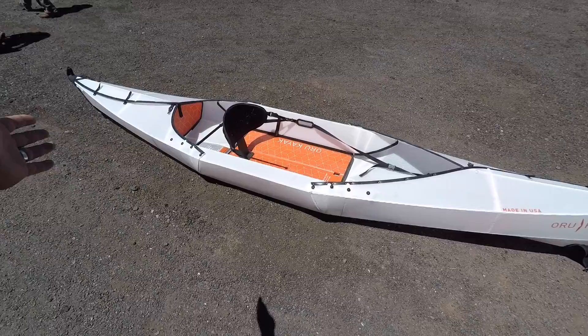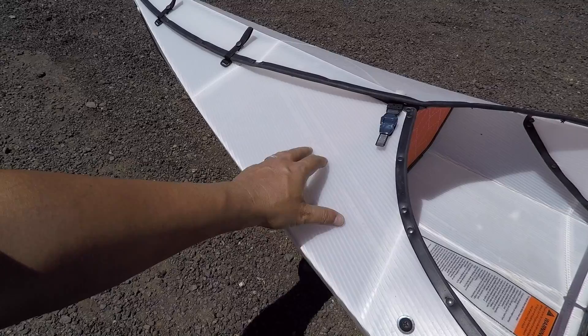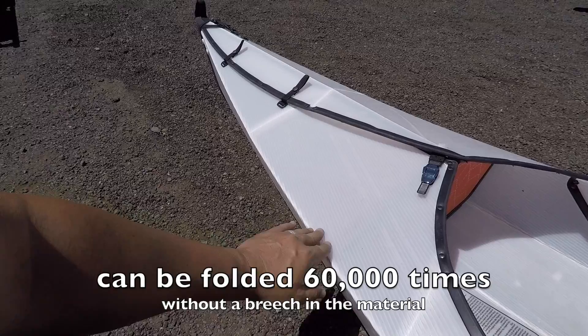Check this out — they have folding collapsible kayaks. It folds up into about a three-foot by three-foot package that fits in the back of any vehicle, and only takes about five minutes to assemble. It's made of a corrugated polymer, and these folds are rated to be opened and closed 60,000 times before they start having any kind of failure.